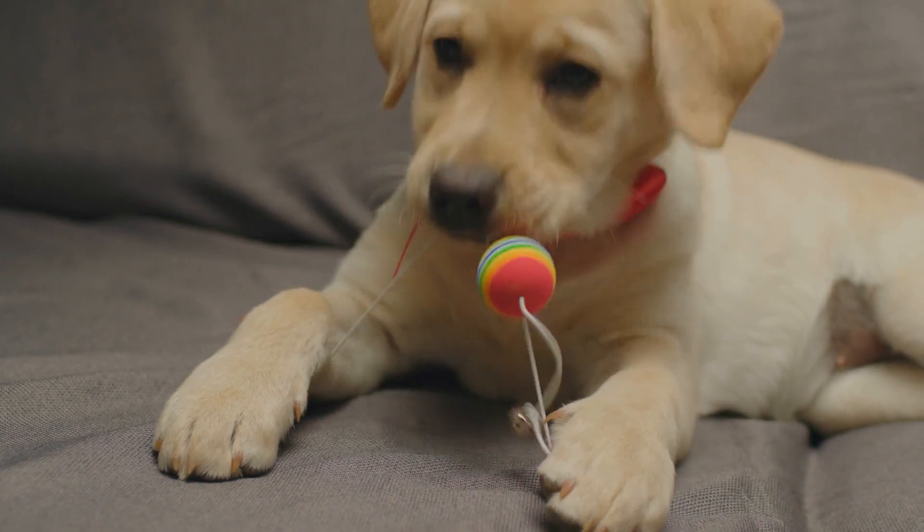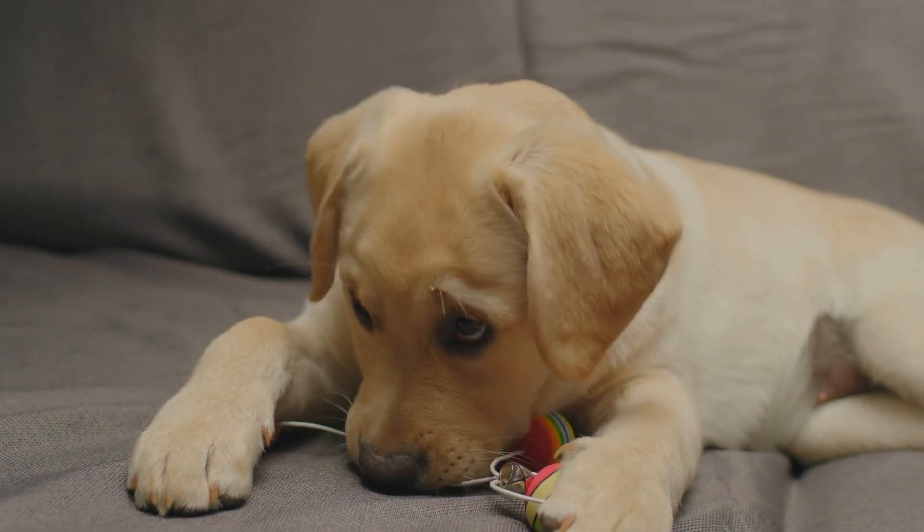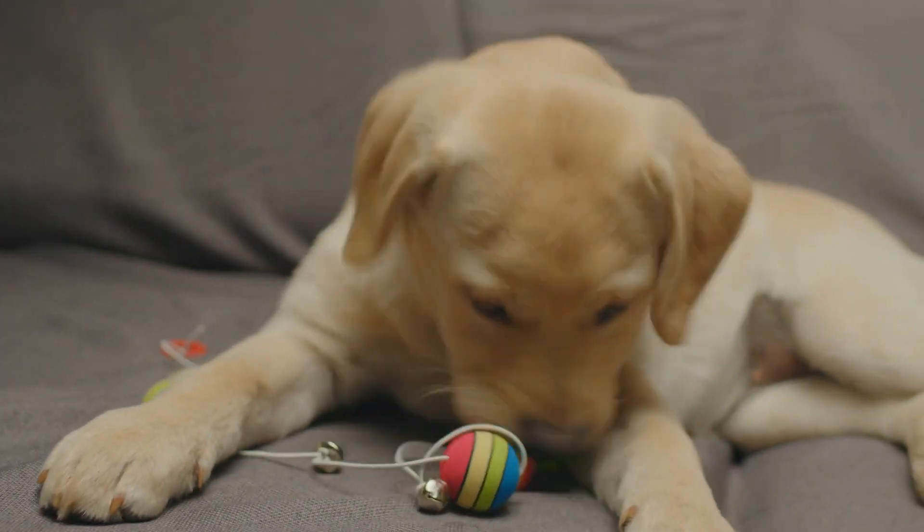Click on the video on screen now to discover 11 things you can do today that will earn your dog's trust for life. It's a must-see! Thanks for watching, and see you in the next video!